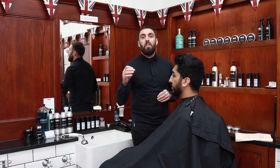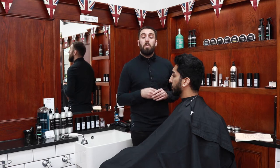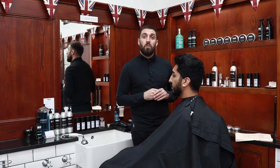The Back and Side Service is a 15-minute service and is a clipper cut on the back and sides of the hair. The best results are when the hair is cleanly washed with no product in it. This service does not include a wash.